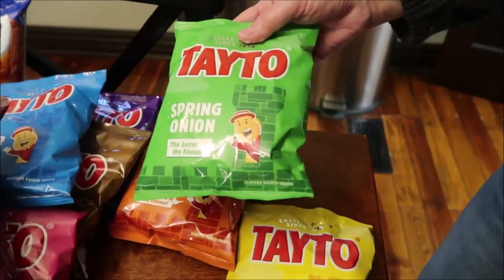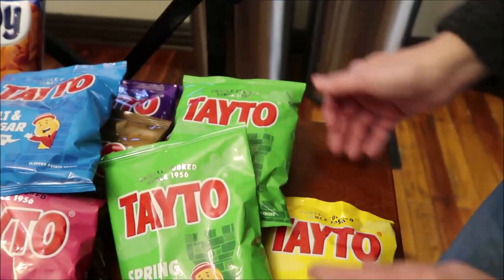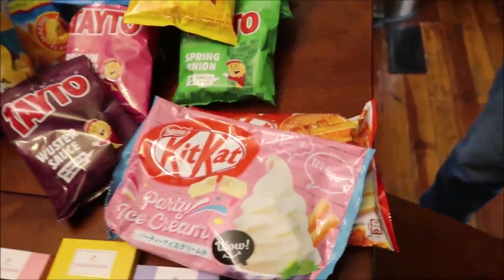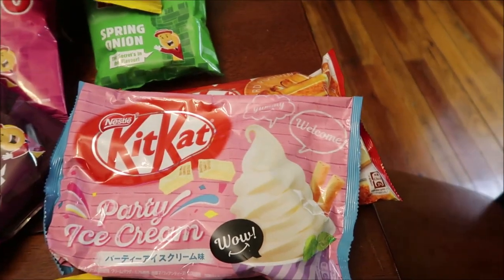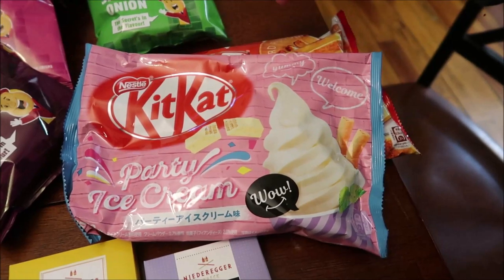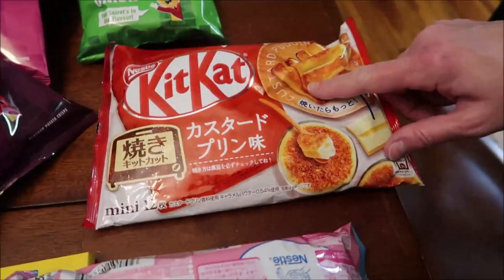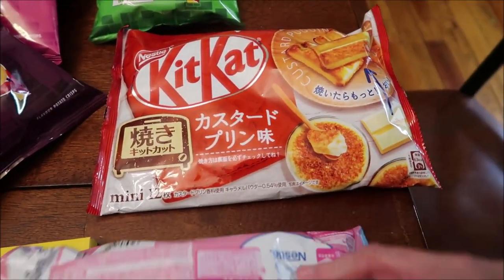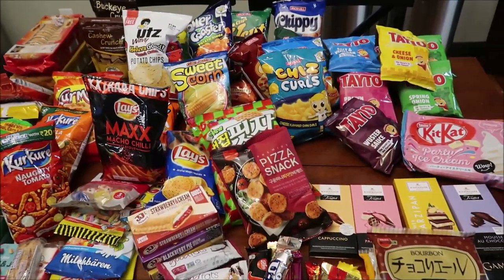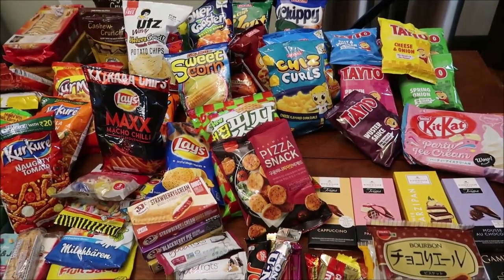We got two spring onions — that's okay, we'll eat them — and cheese and onion. I got two new Kit Kats — I'm very excited about these. These are party ice cream Kit Kats and these are custard pudding. So that is it for this section.